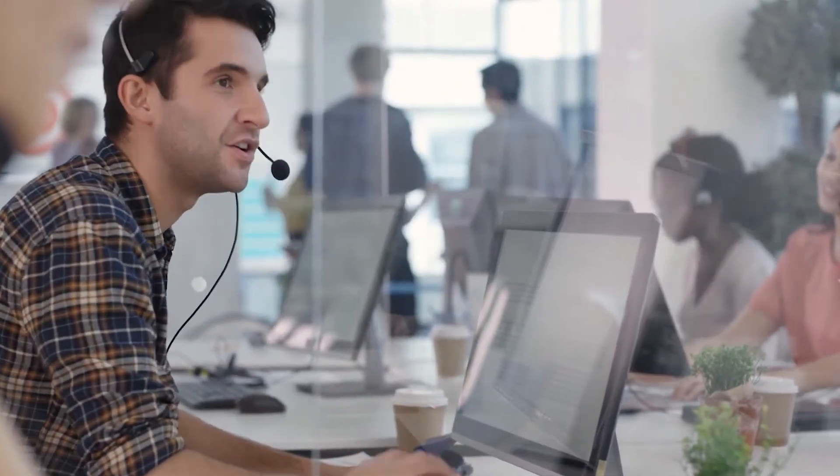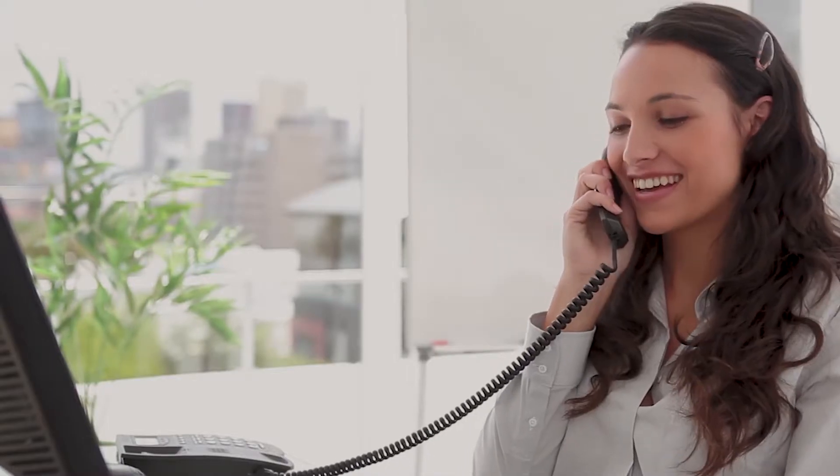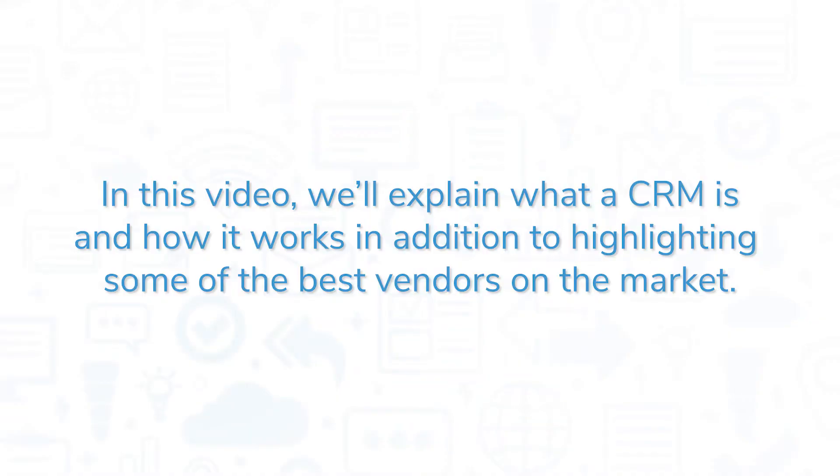If your organization sells anything, you will probably want to invest in a good Customer Relationship Management System, or CRM. In this video, we will explain what a CRM is and how it works, in addition to highlighting some of the best vendors on the market.